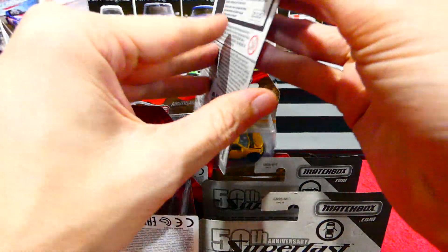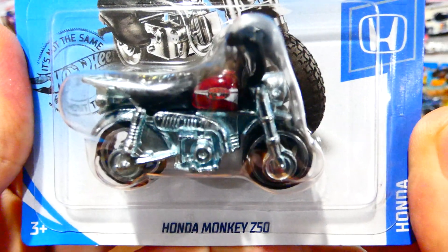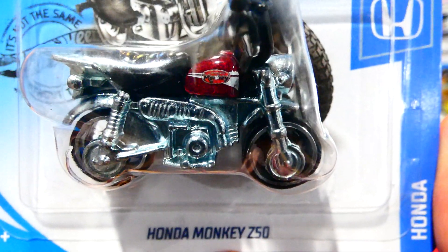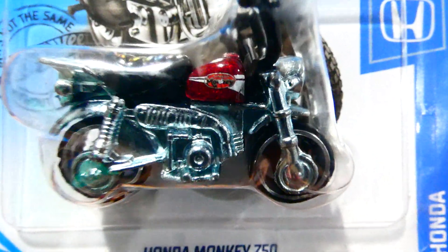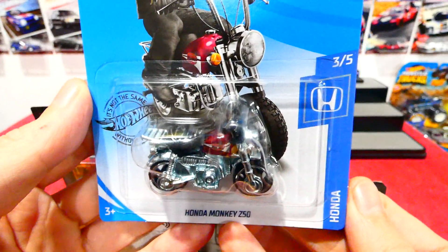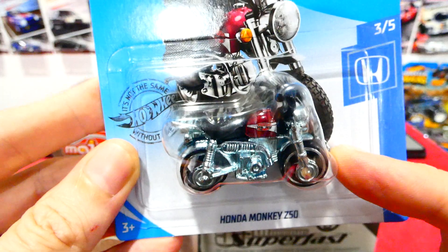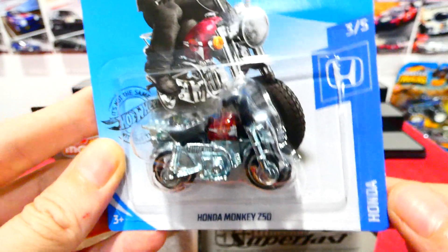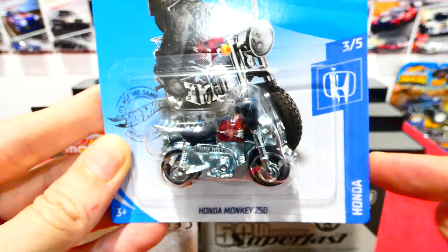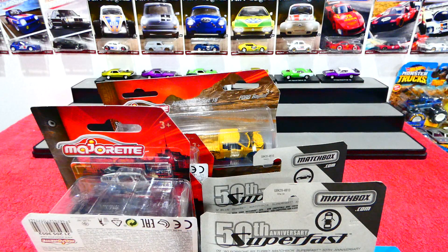I'll start off with this one because it's a very cool looking little bike — this is the Honda Monkey Z50. Very cool. This is from the Honda series; I can only assume this is a 2020 release, possibly an A-case for next year. Please correct me if I'm wrong because I don't recall a Honda series in the 2019 series, so I hope there's going to be a cool Honda series for this year or next year.